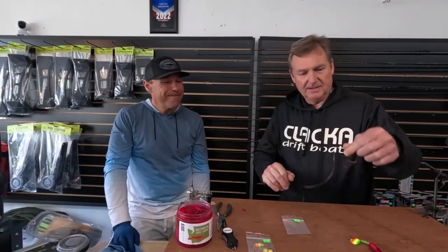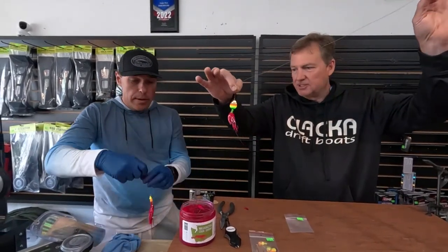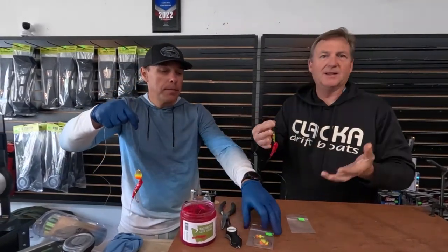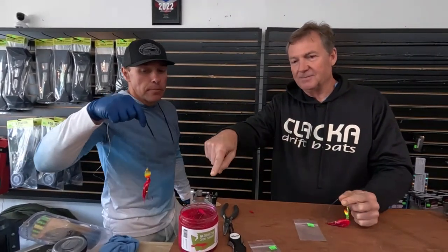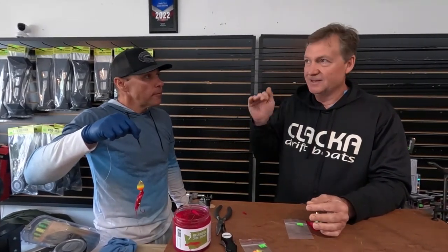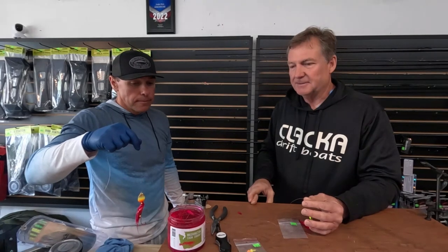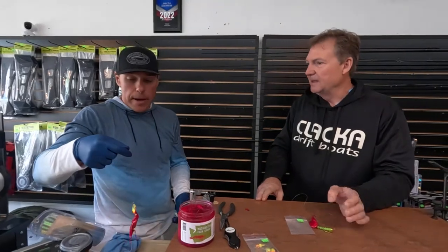If you want to try out these shrimp spinners, come into the shop or give us a call — they're not on the website because Brad just comes in and puts them together in different colors. We also ship Washington Coon Shrimp; I'll put the link below. We can't guarantee shipping in summer to places like Southern California, but we've had really good luck shipping in the Northwest. We ship a lot of it.